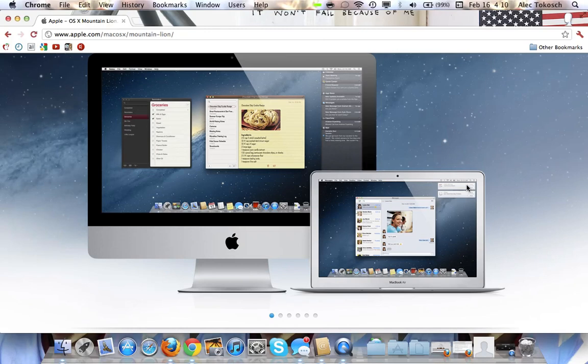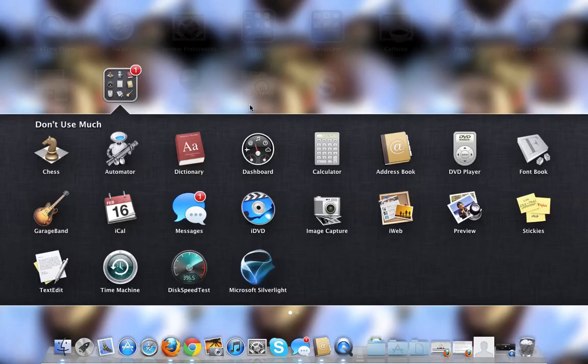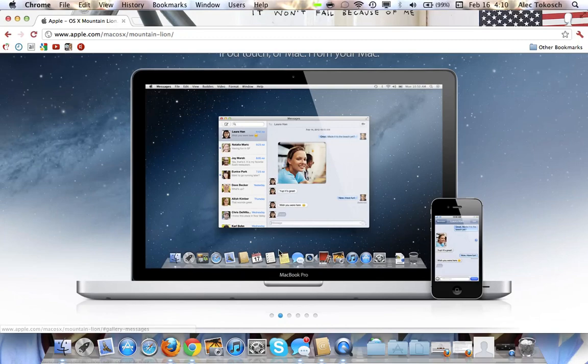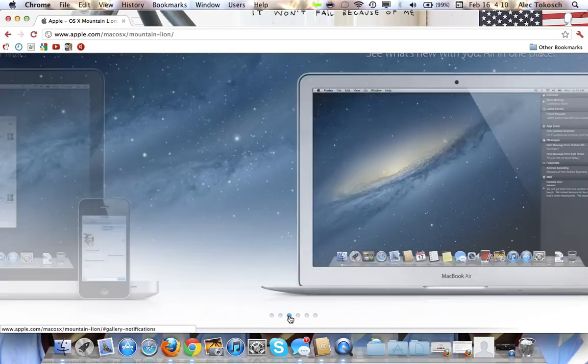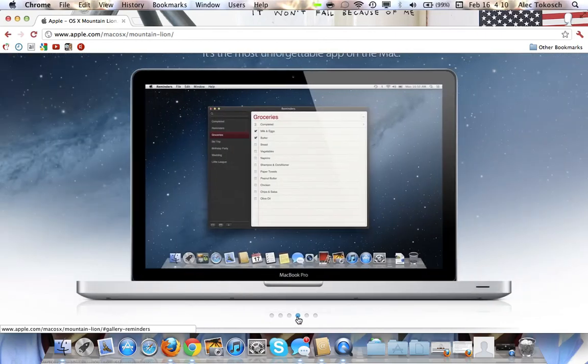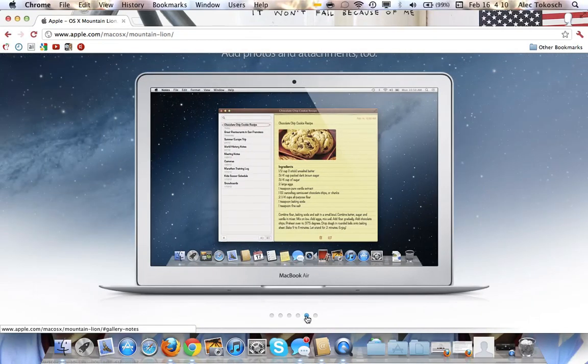I'm sure you can make it pop up in the left corner. We have here our iMessage with our iPhone. Notification Center here. Reminders. Notes.